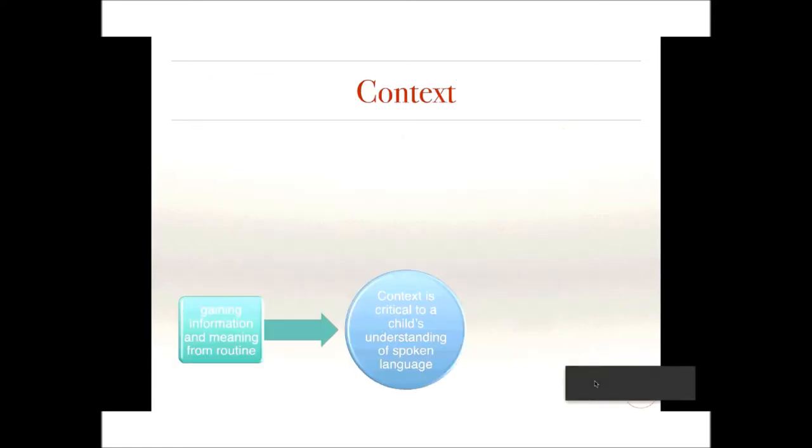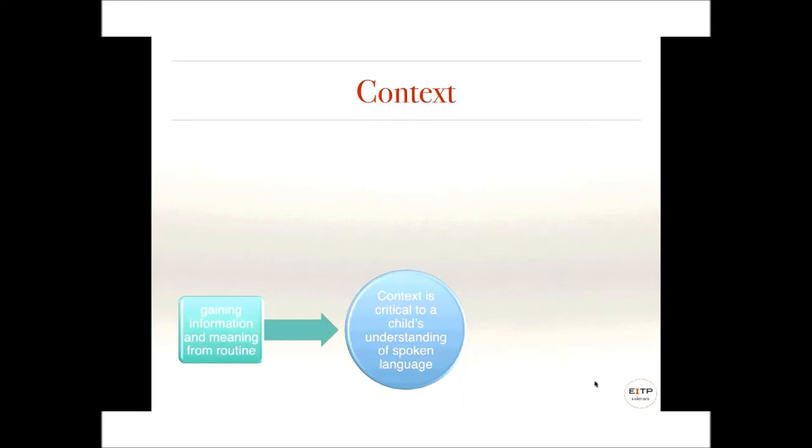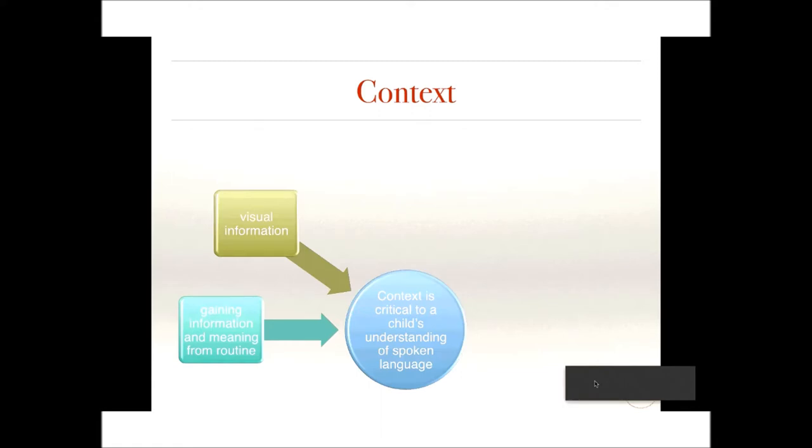So the question is, what is receptive language? In broad terms, it's the ability to understand spoken language. But it's definitely much more than understanding what is said. Context is the situation — what's happening in the moment — and it is critical to a child's understanding of spoken language.